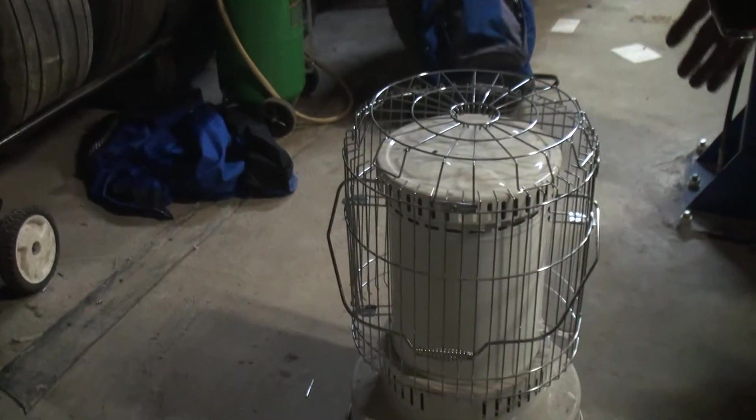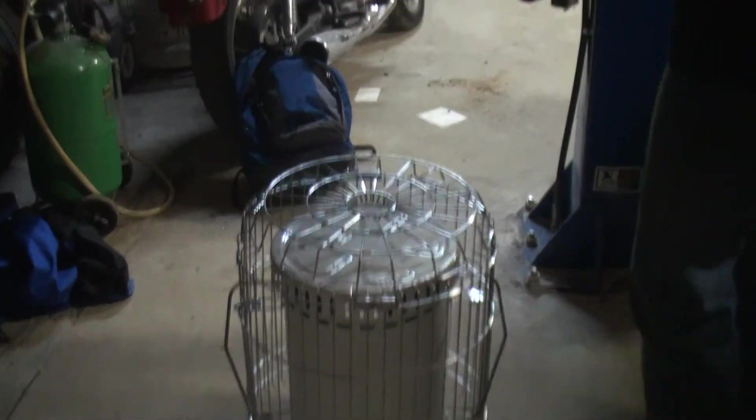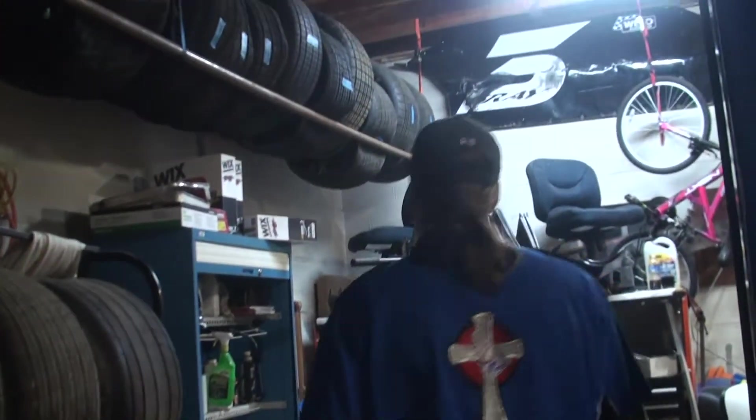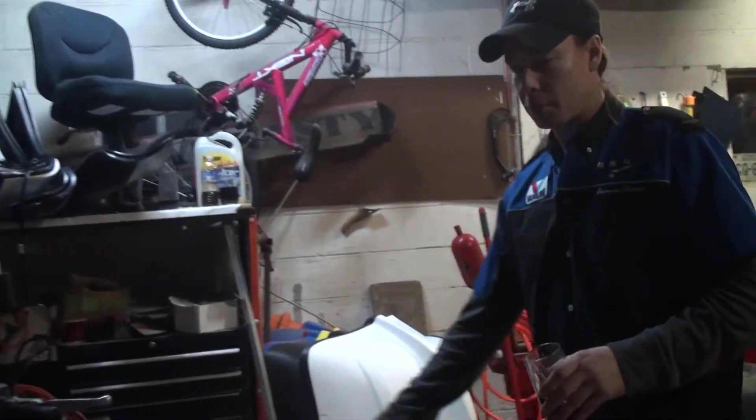The luxury of working over here is that we have this great heater that keeps the shop nice and warm all winter long. And how can you forget — you got to have the ride when you need to relax. Got to have the Harley.